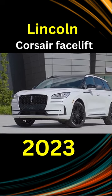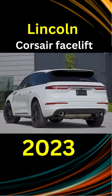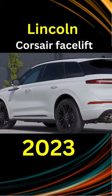This is the new 2023 Lincoln Corsair facelift. In terms of design, it will get a new and larger radiator grille, and new daytime running lights in the shape of wings.